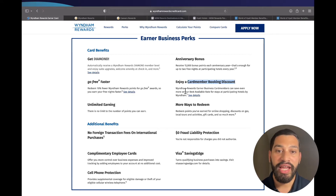This card also comes with a card member booking discount where you can save more on best available rates at participating Wyndham hotels. You can also redeem points through online shopping portals, discounts on gas, local tours, activities, gift cards, and much more. There is no cap on how many points you can earn with this business credit card.